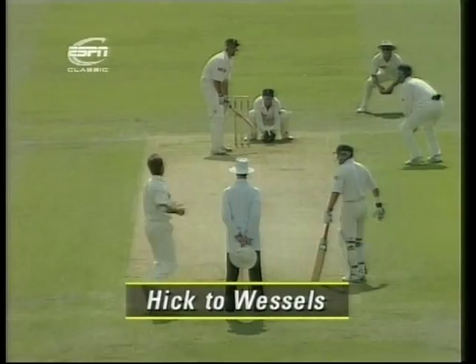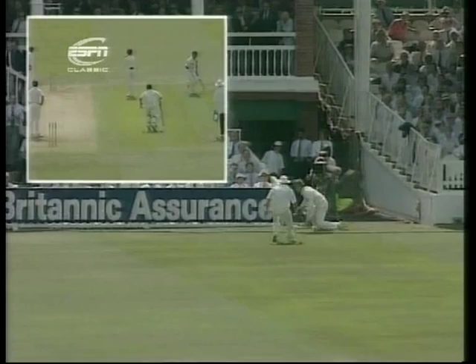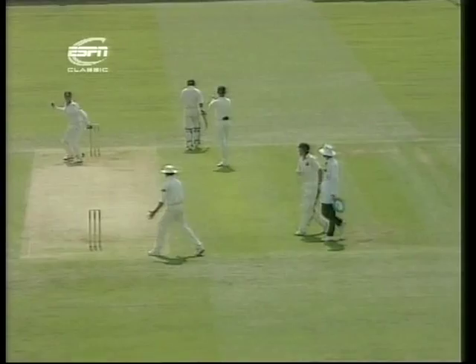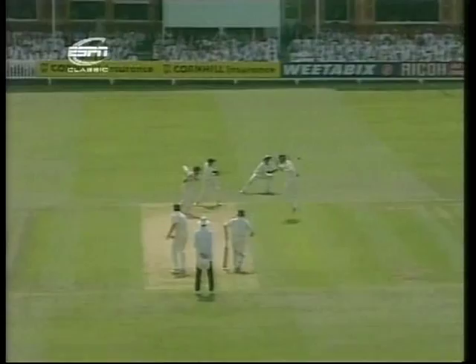Oh, nearly got both left-handers. Well, a very good chase from Salisbury and Stuart. And again, this time over the wicket, but bowl wide of the off stump again. That's been the key to — A, the wicket of Gary Kirsten; B, now that almost chance from Kepler Wessels.